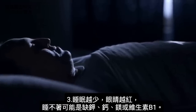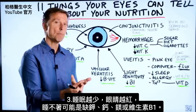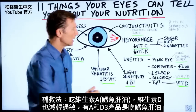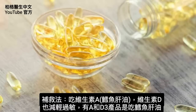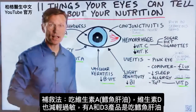The less sleep you have, the more red the eyes are going to be. If you can't sleep, that could be a potassium deficiency, a calcium deficiency, a magnesium deficiency, or a vitamin B1 deficiency. If you have allergies, that's going to make the eyes red as well. A good remedy for that would be vitamin A in cod liver oil. Vitamin D also will reduce the symptoms of allergy, and a combination product of vitamin A and vitamin D would be cod liver oil.